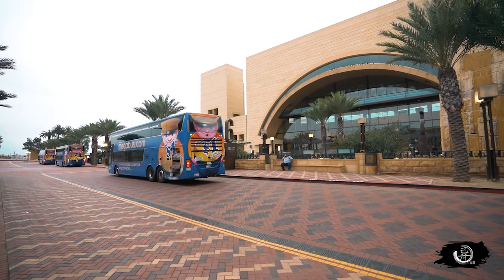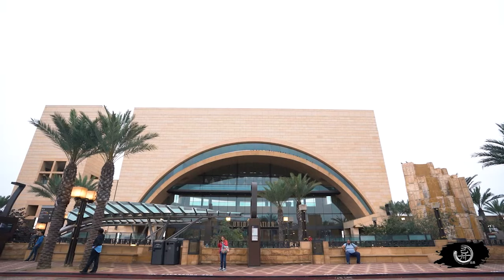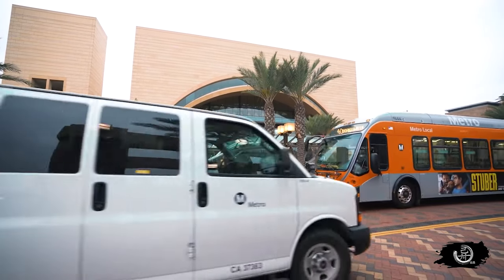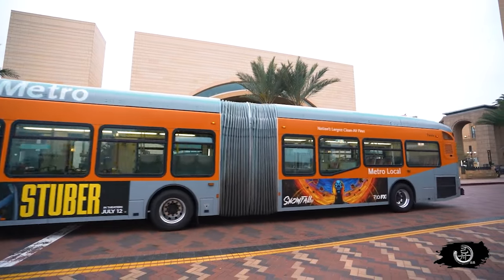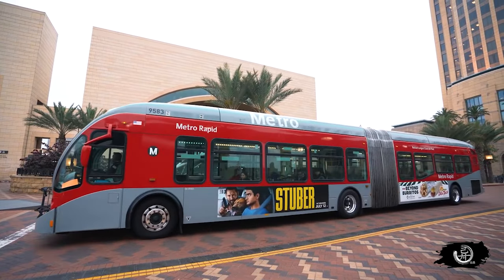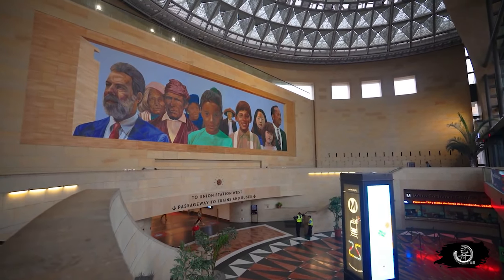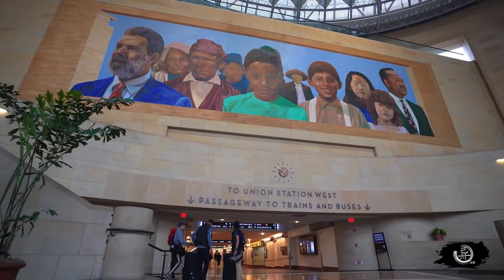联合车站有多种大型交通工具：外边有很多公交车，里边有轻轨和地铁，还有长途火车可以坐。去市中心的话基本就是坐比较短途的公交、地铁和轻轨。车站整体大厅还是很有年代感的，跟洛杉矶大部分地区都不太一样。洛杉矶大部分地区显得比较像一个新城市。